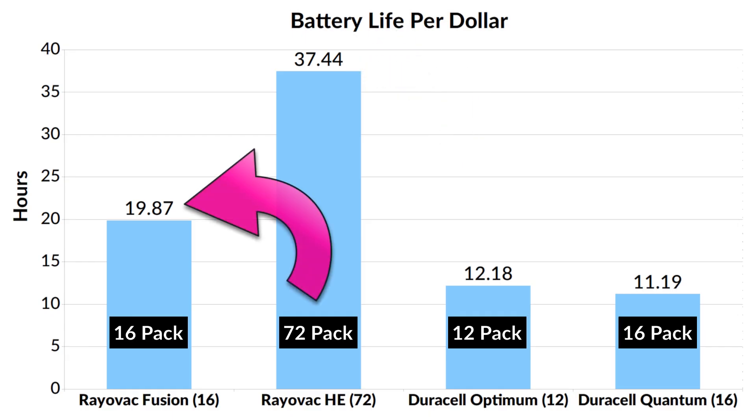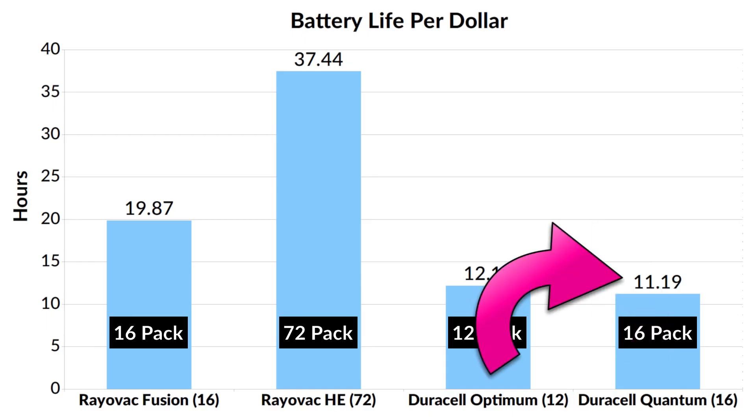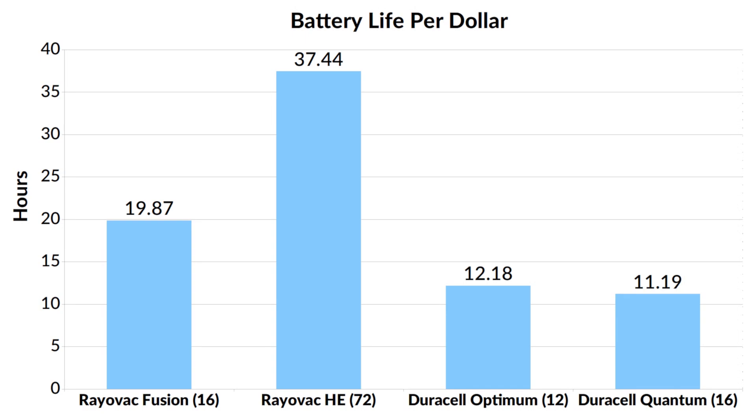Rayovac Fusion in a 16-pack was next at 19.8 hours. Duracell Optimum in a 12-pack offered 12.2 hours, and Duracell Quantum in a 16-pack gave out 11.2 hours for $1. This chart considered the entire life of the battery, including the yellow and red voltage ranges, so let's see what happens if we compare these in the green voltage range only.